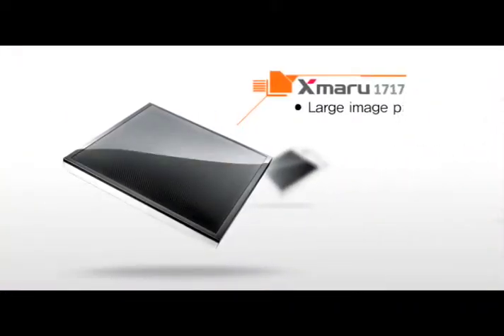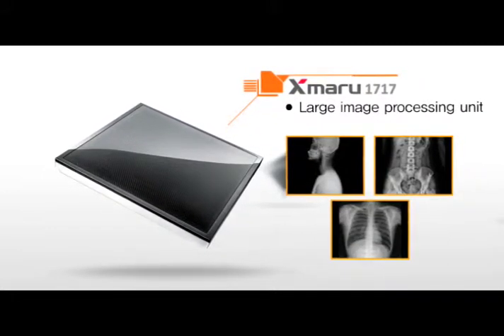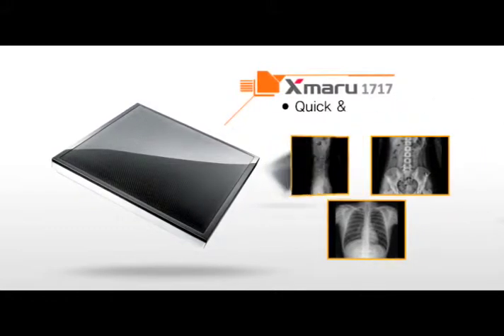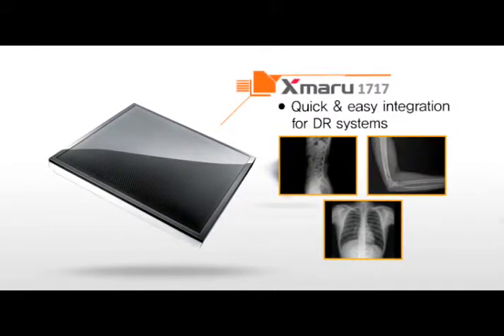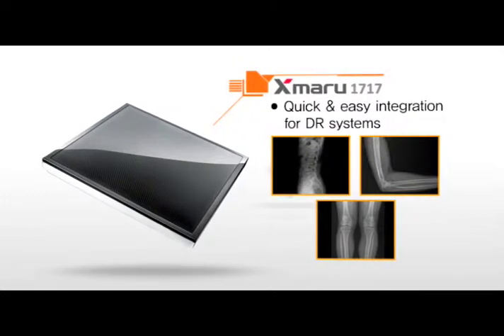Exmaru 1717 is 17 by 17 inches and adopts amorphous silicon TFT technology, which produces high-resolution images and is easily applicable to extensive and diverse radiation equipment.